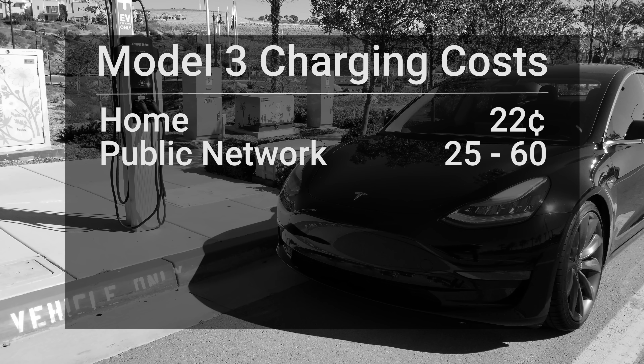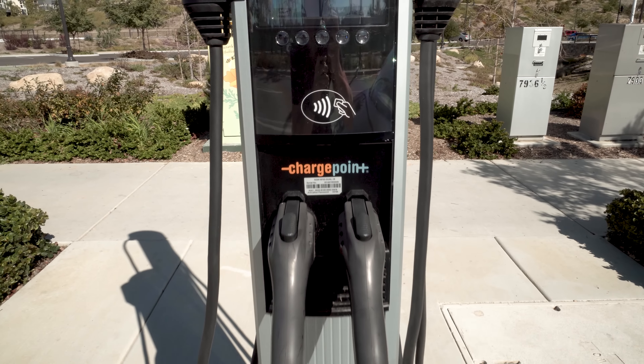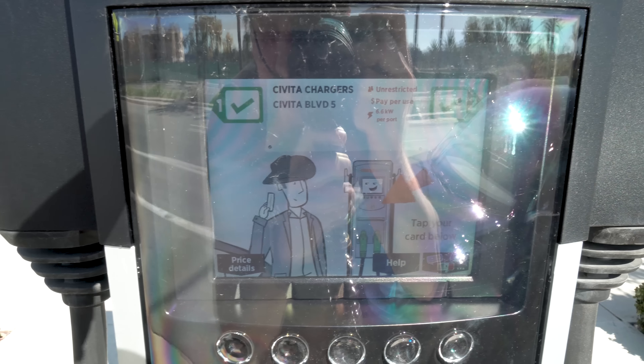Another option is a public charger like the one behind me. This is from ChargePoint, one of the biggest networks in the U.S. Prices can vary quite a bit depending on your location — I've seen them here in San Diego anywhere from 25 cents up towards 60 cents per kilowatt hour, so they're definitely more expensive than some other options. But convenience is something to consider; if this happens to be near where you live or work it may just be the best choice. I'll put links to some of the larger networks in the U.S. down below, but I've not seen them be cheaper than the next few options.